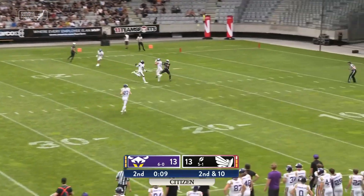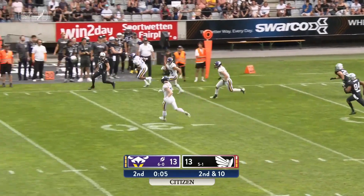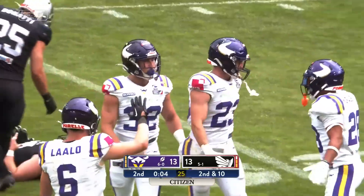Empty backfield for Perry. Goes up top — it's intercepted. Benjamin Strait picks it off for the Vikings across the 30. And that will shut down the offensive drive right there for the Raiders.